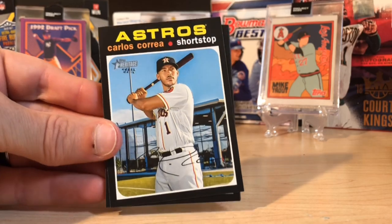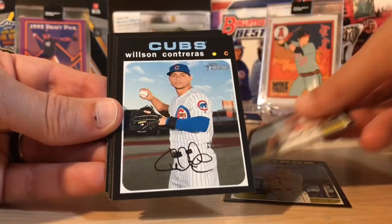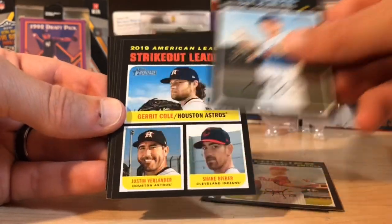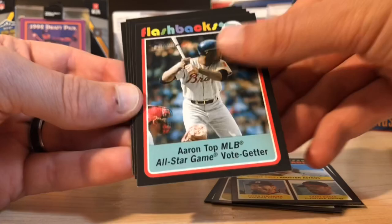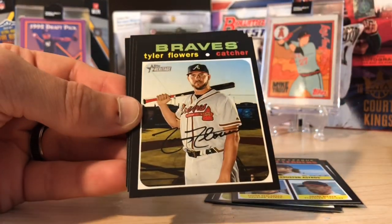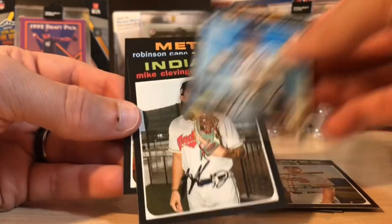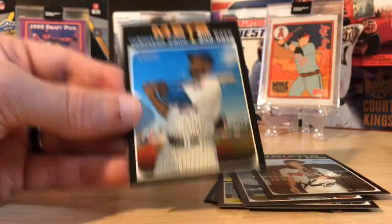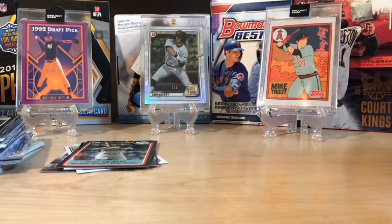Here we go — Astros, Carlos Correa. This is Heritage, hoping for a short print in here, that'd be pretty sweet, or a real on-card auto. There's a Flashbacks Hank Aaron, so usually that means that's the only insert you get. Edwin Diaz, Clevenger, and Cano. I don't think we even got a high number in here — nope. But we got a nice Hank Aaron insert.